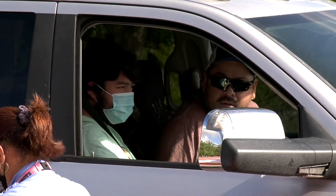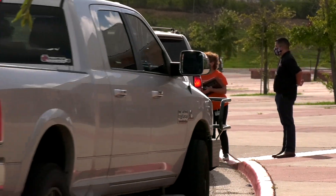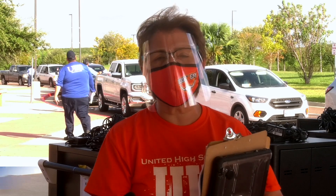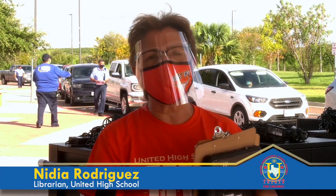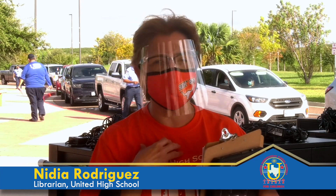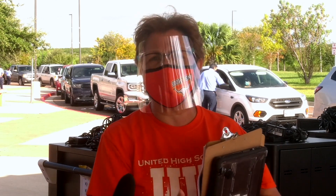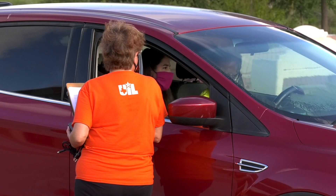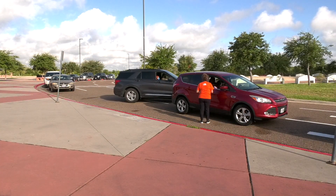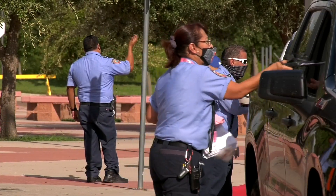Families have been very appreciative of the district's efforts to assure students are properly equipped, as United High School librarian Nidia Rodriguez explained. Parents have been so nice when they've come by to pick up the Chromebooks. They are telling us, thank you so much for doing this. They are concerned — I can't believe you're standing out there in the sun. Do you want to wait in the shade? And then I'll call you when I'm ready with my paperwork. But you know, it's a service we offer for our students. We love our students and we love our parents too.